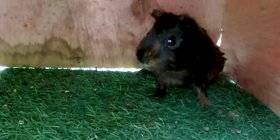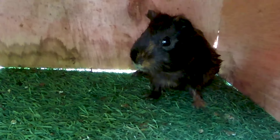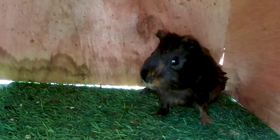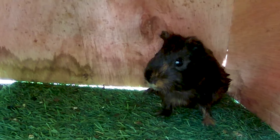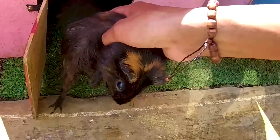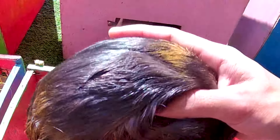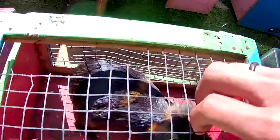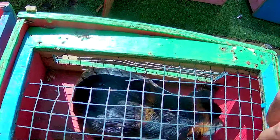Baik kita cek terlebih dahulu. Ternyata ada! Hewan apa ya? Hewan berwarna hitam, dia seperti apa? Seperti tikus! Apakah benar tebakan kakak, itu adalah seekor tikus? Ayo lihat, baik kita buktikan dan kita tangkap terlebih dahulu. Hmm, kakak dapat! Wow, ternyata ini bukan tikus, melainkan ini adalah seekor marmut! Dia seekor hewan pemakan rumput. Wadidaw mantul-mantul, dia berwarna hitam.